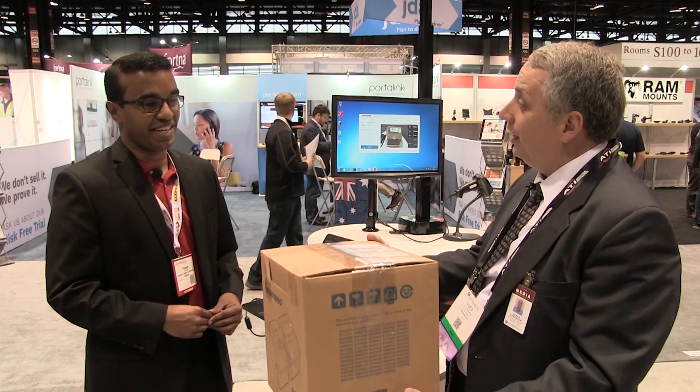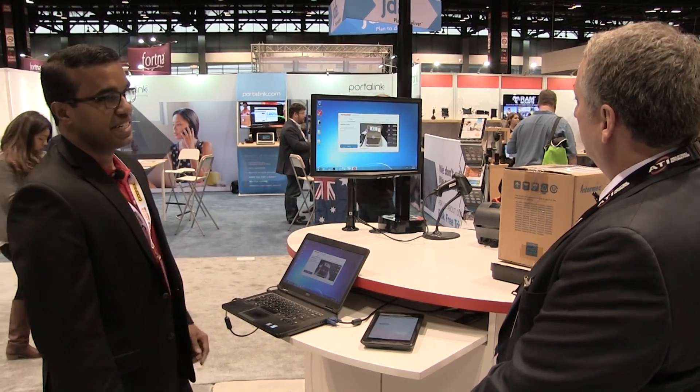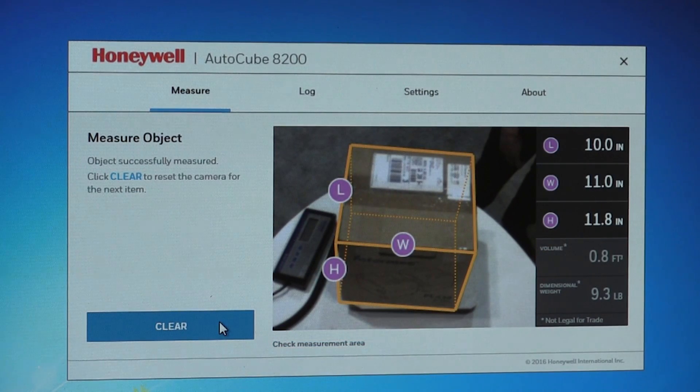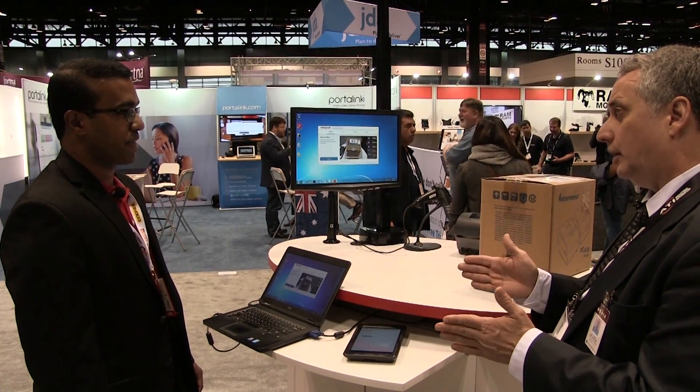Is the system easy to learn and use? Exactly, it's very easy to use — we can try it right now. I'm going to place this carton onto what looks very much like a weigh scale, stand back, and Praveen will show us how it works. Instantly you have the length, width, and height information right there — sub-second measurements.